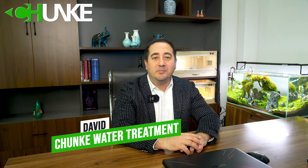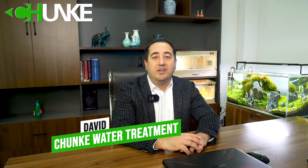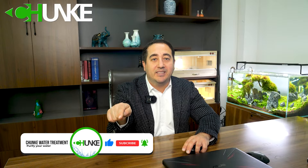Hello poultry farmers. Welcome to Chanky Water Treatment. I am David, and today we are diving into a topic that's critical for the health and productivity of your feathered friends: the importance of providing top-notch water quality to your chicken poultry. But first, if you are new here, don't forget to click that subscribe button and ring the notification bell to stay updated on all things related to water treatment for agriculture.